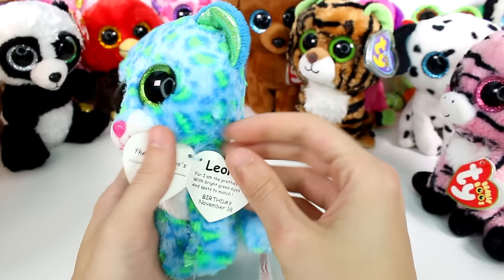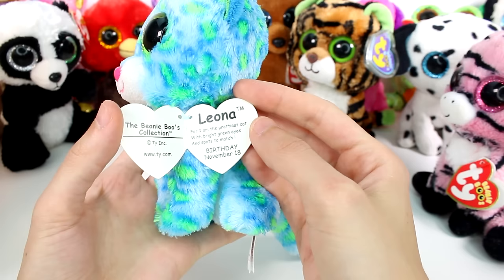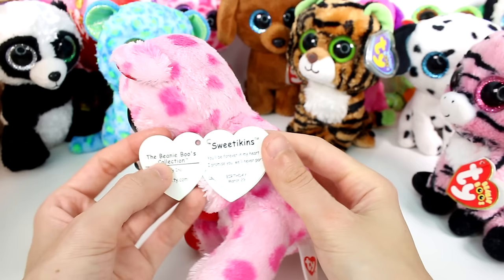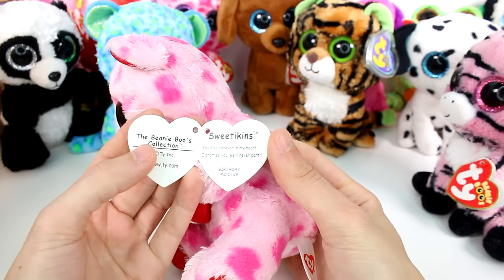Well, then we have this cutie — I've always loved this one's colors. This is Leona. For I am the prettiest cat with the bright green eyes and spots to match. Birthday is November 18th. So cute. And then we have a little heart bear — definitely probably a Valentine's Day one. This is Sweetikins. You'll be forever in my heart, I promise you we'll never part. Birthday is March 29th.